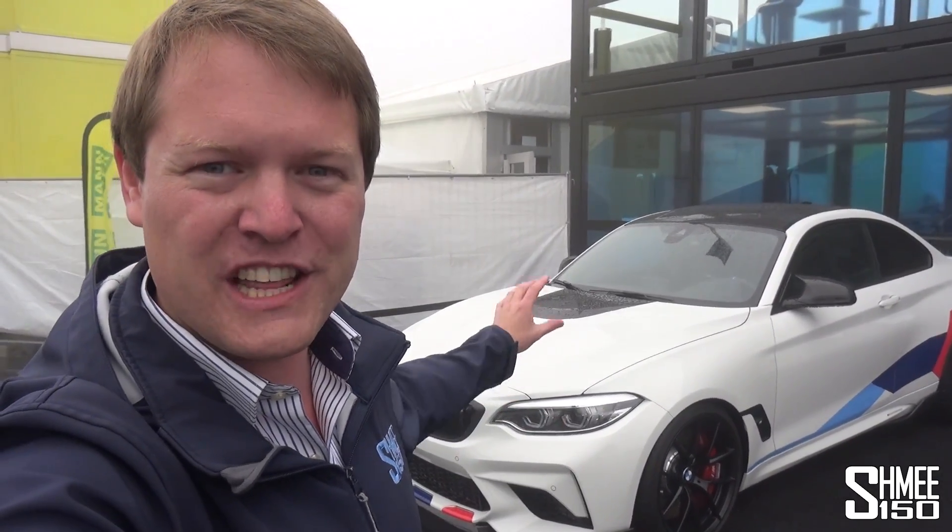Right here behind us is a showcase of the M2 Competition wearing many of their new M Performance parts. This car is actually specced to around 100,000 euros. We're going to take a look around it, talk a bit about the M2 Competition in person before Schmark joins us — he's going to be taking delivery of his car later on — to talk about what he's going to be doing to it. So let's get started.